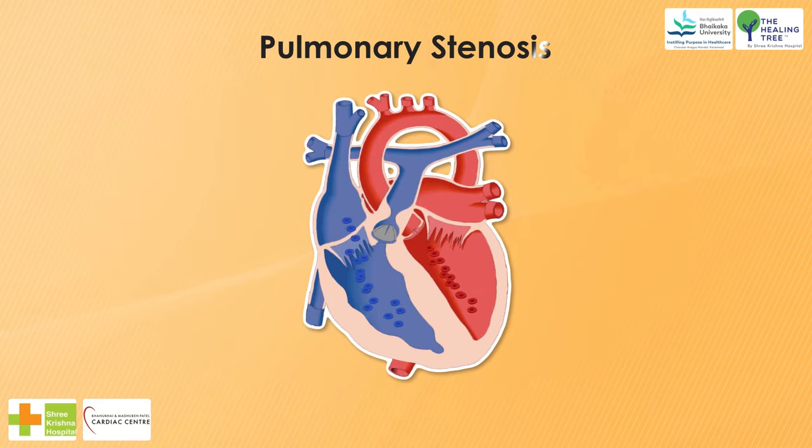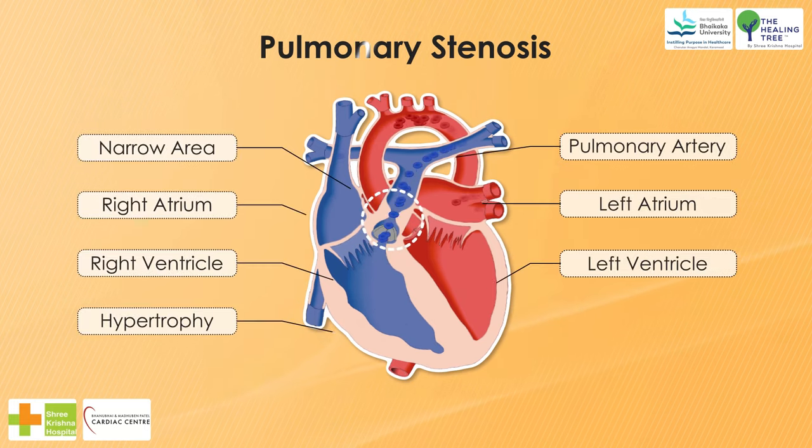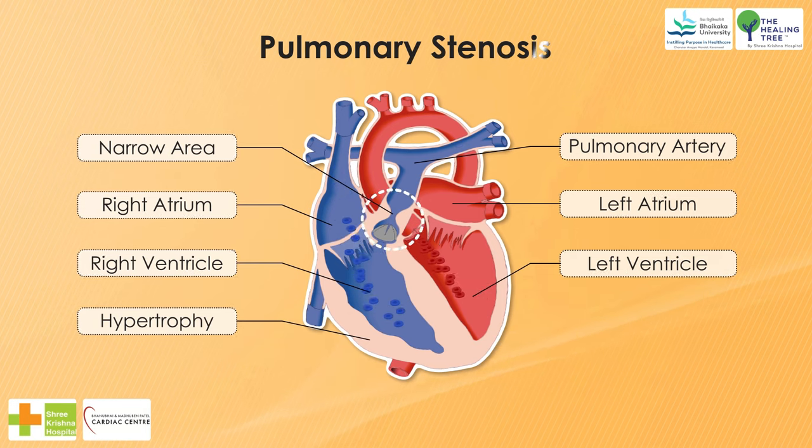If there is infundibular stenosis, the outflow tract of the right ventricle is interrupted by a ridge of tissue. In effect, a defective septum which encroaches upon its lumen and contributes to the formation of a fifth cardiac chamber. This chamber may be so small as to be inappreciable when the ridge of tissue is immediately subvalvular, or it may be quite large when the septum is lower in the ventricle.